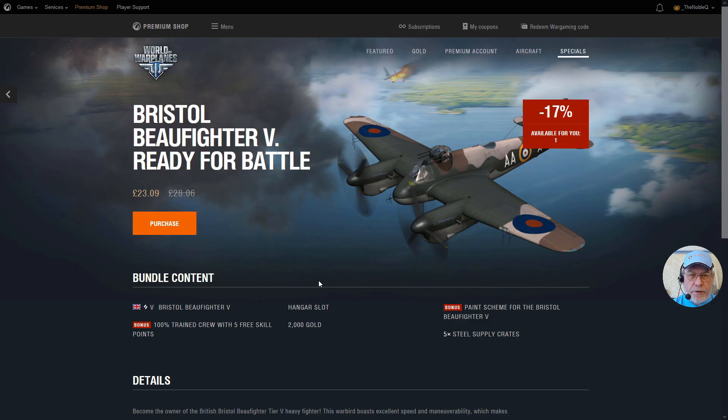That bundle was 26 euros and 99 cents, which for the United Kingdom translates to 23 pounds and 9 pence. The question is whether this bundle is worth it, and hopefully this video will help you answer that question.